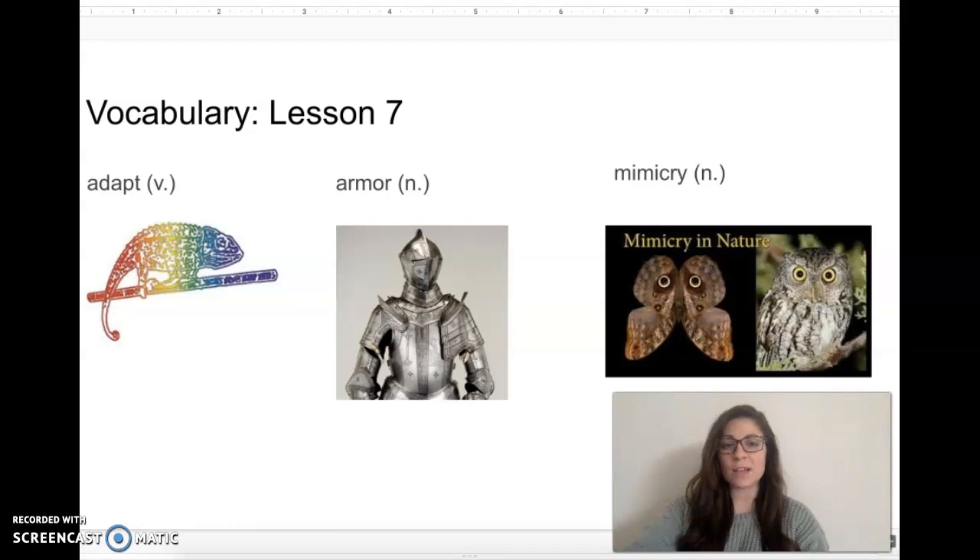Hi students, today's story is from Knowledge 8 Lesson 7 called Armored Tanks of the Insect World. Before I begin our story, I'm going to go over our vocabulary words.